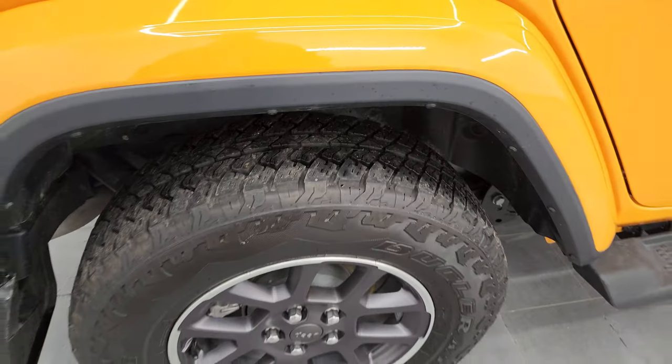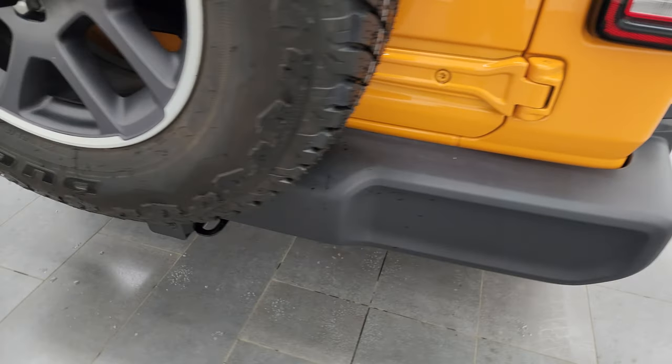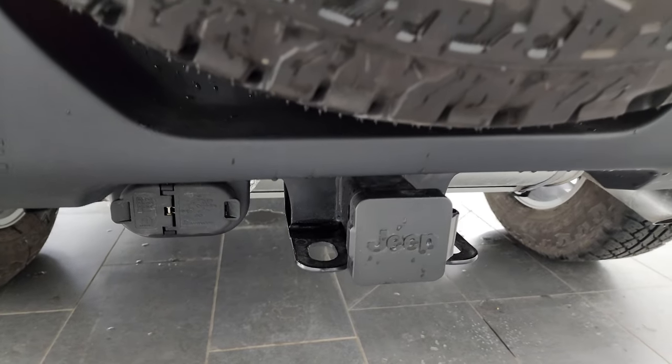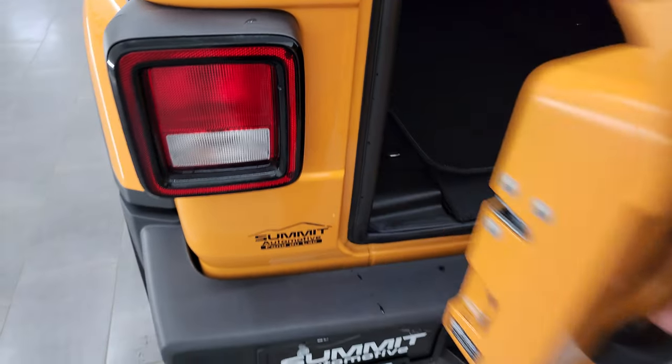The back tire has just as much tread as the front tires. The back wheel is in excellent shape and the rear bumper is in great condition. It does have the towing package which includes a receiver hitch, 4-pin, and 7-pin wiring. You also get four auxiliary switches in the front.